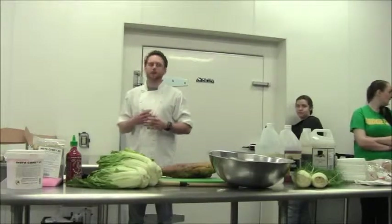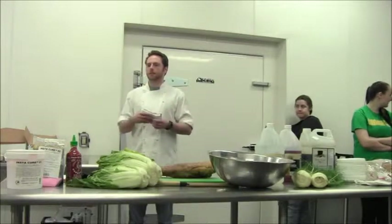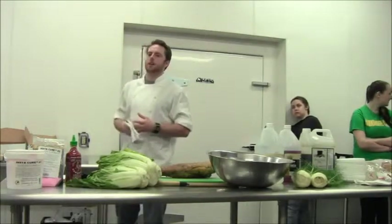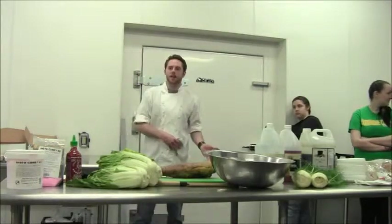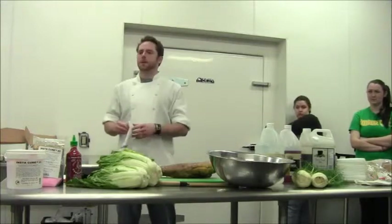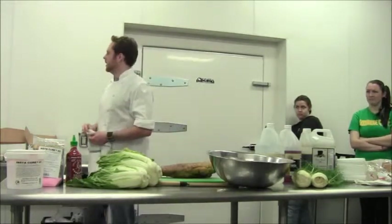The point I'm getting at is the youth is what's important, because their palates are what's going to take them to the next level when they get older. What you're feeding them in school today is what they're going to want to eat later in life. You feed them crap now, and they're going to eat crap later.